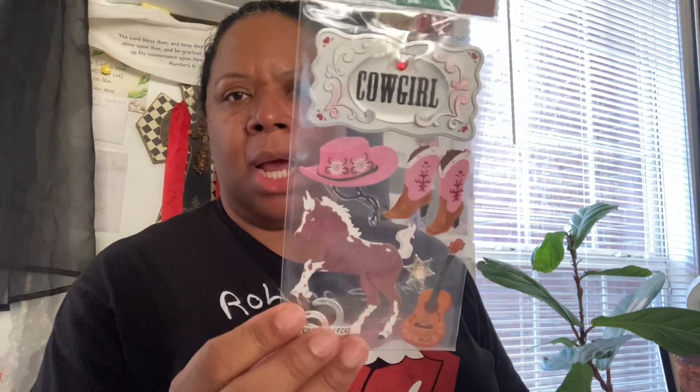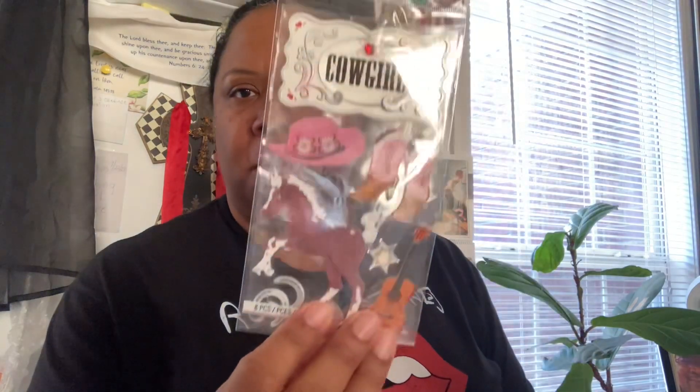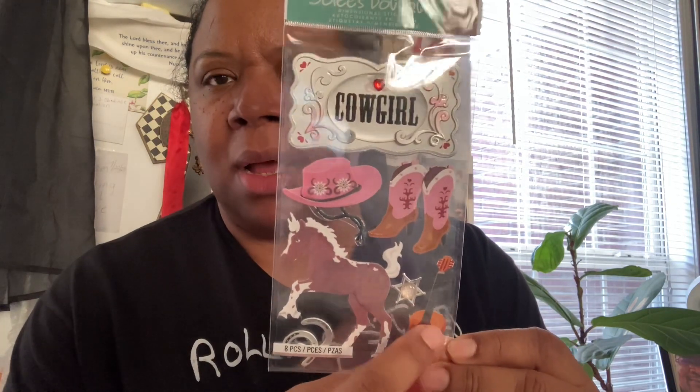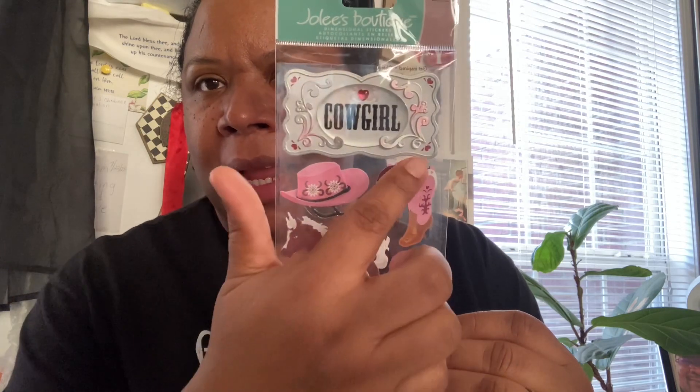And then I picked up this — y'all already know who I picked this up for. Janiah. I don't think she looks at my videos. She loves her some horses, so I thought that was so cute. Got the horse, the horseshoes, the guitar, the little boots, the hats, and then it says cowgirl right there. I got that for her to put in a little hat since she's graduating this year. I got that at Dollar General.